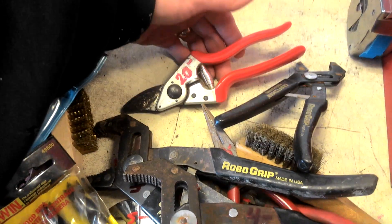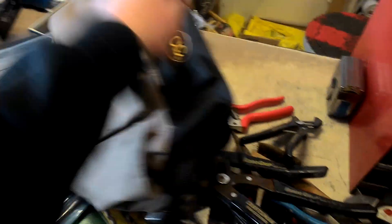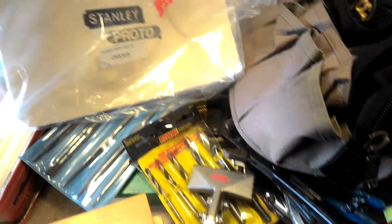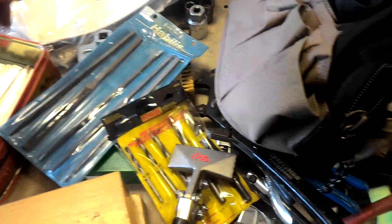$20.00 for the Falco pruners. CLC bag, $7.50 — never been used. A couple of little pouches, $3.50 — they're both Stanley Proto, brand new.